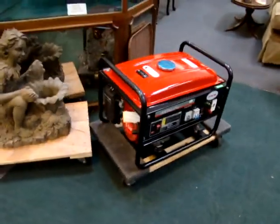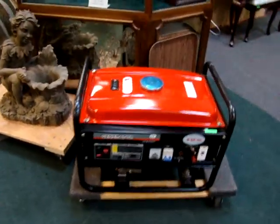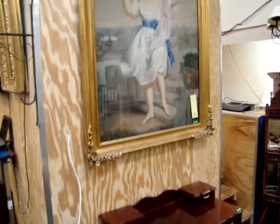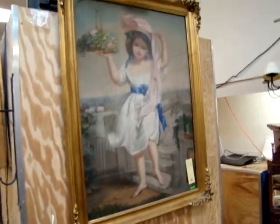GVS 2500 gas generator, brand new. Here we have a large pastel — look at that frame. Isn't that gorgeous?